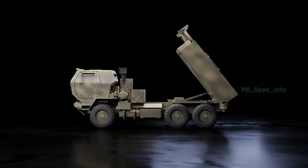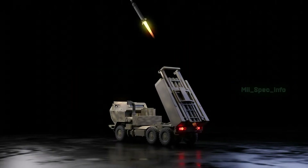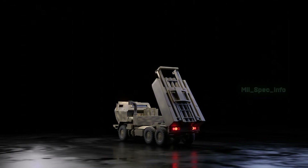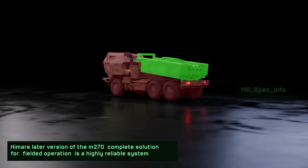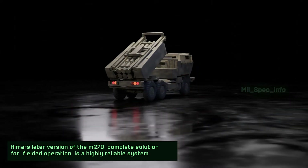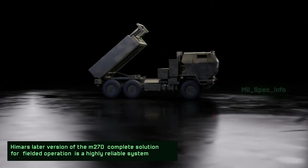HIMARS is a full-spectrum, combat-proven, all-weather, 24/7 lethal and responsive wheeled precision strike weapon system. HIMARS' later version is an evolution of the M-270, providing a complete solution for fielded operations as a highly reliable system.